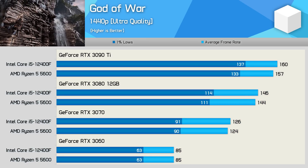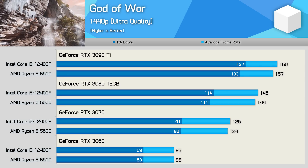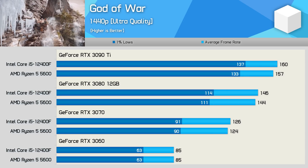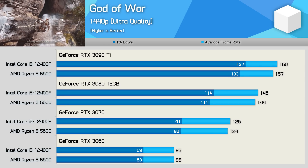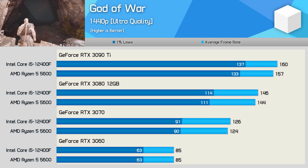Jumping up to 1440p sees God of War become more GPU-bound, so while we can't quite hit the 160 FPS cap with the RTX 3080 12GB, there's still no real difference in performance between these two budget CPUs, as the game is now heavily GPU-limited.